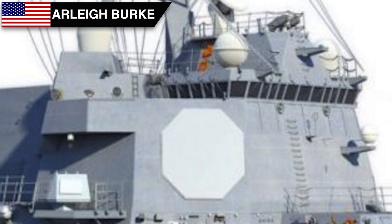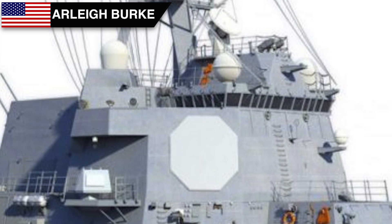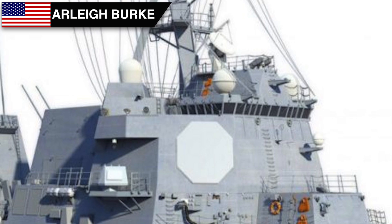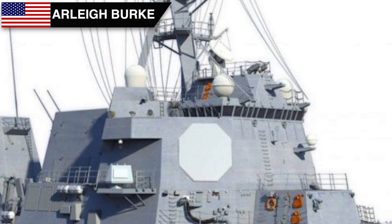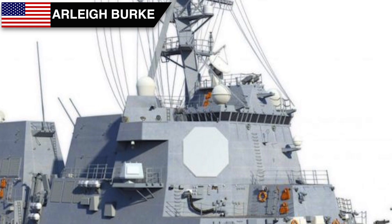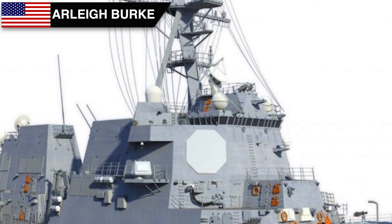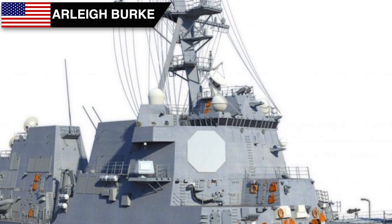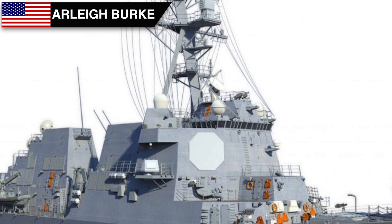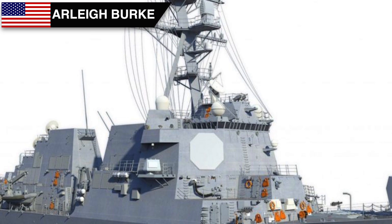The Arleigh Burke class is the US Navy's first class of destroyer built around the Aegis combat system and the SPY-1D multi-function array radar. The AN/SPY-1D is deployed on the first 40 destroyers, and the AN/SPY-1D(V) is deployed on subsequent destroyers starting with DDG-91 in 2005. Each system has four radar antenna faces and is electronically controlled. These radars have a range of around 310 km against decent-sized aerial targets and around 20 km against sea-skimming missiles.